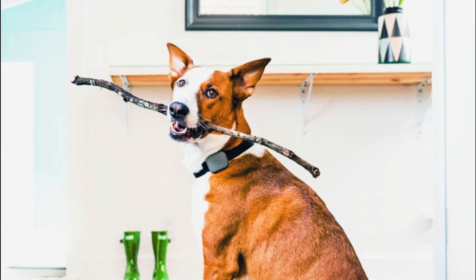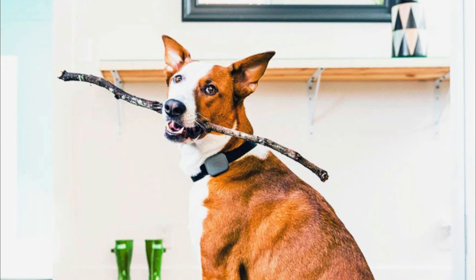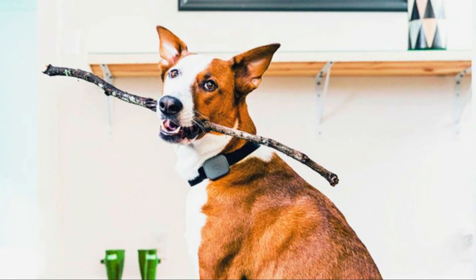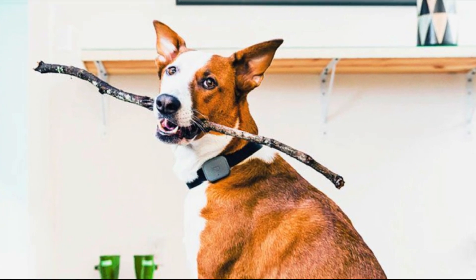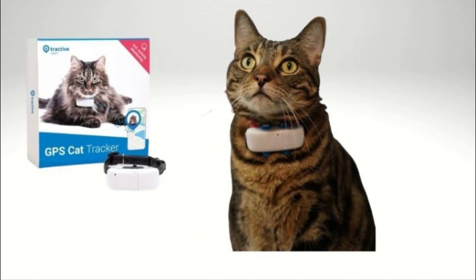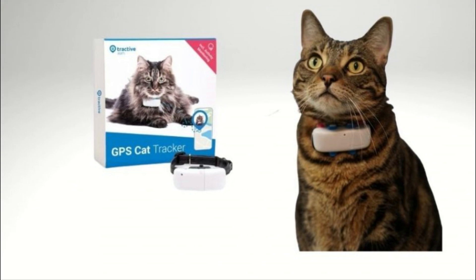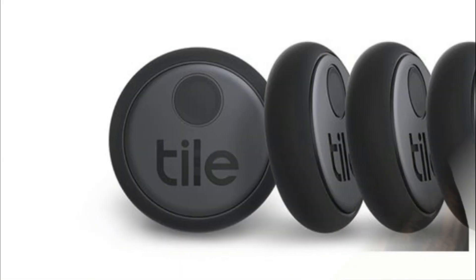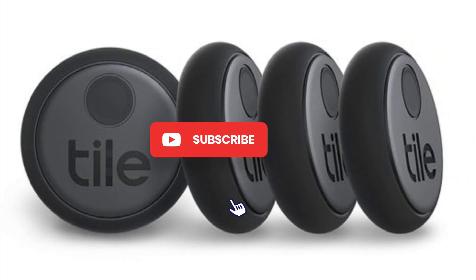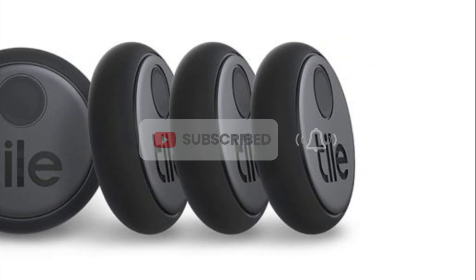That concludes our discussion on the best GPS pet trackers. We hope you found this video helpful in your search for the perfect device to keep your pets safe and secure. Remember, investing in a reliable GPS pet tracker can provide you with peace of mind and ensure that you can always locate your furry friend if they happen to wander off. Don't forget to like this video, subscribe to our channel, and hit the notification bell to stay updated with our latest content. Thank you for watching and we'll see you in the next video.